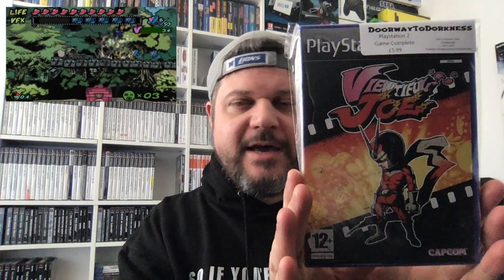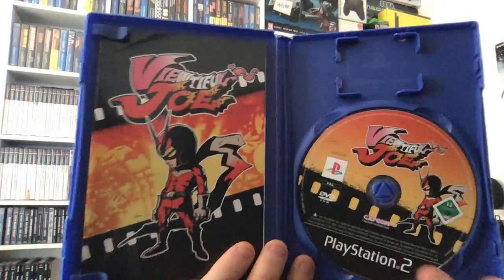I've been looking for this next game for a little while — it is Viewtiful Joe on PlayStation 2, £6, complete. I am super impressed with how clean the games are at Doorway to Darkness. James said he's really picky when it comes to buying games in and spends a lot of time sorting them out, and it really does show. The manual doesn't even look like it's been opened — there's not a mark or a crease on it — and the disc has no scratches whatsoever. If you're into nicely presented games at good affordable prices, Doorway to Darkness is one of the best places I've seen.